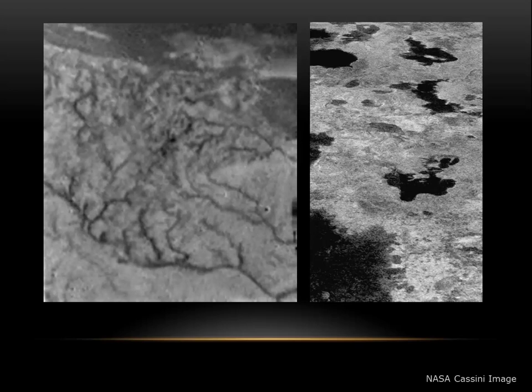There's rain, rivers, lakes, and clouds — but rather than liquid water, the rain, rivers, and lakes are made out of liquid methane.